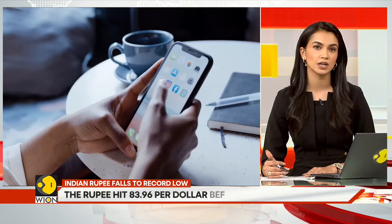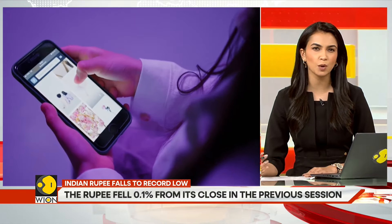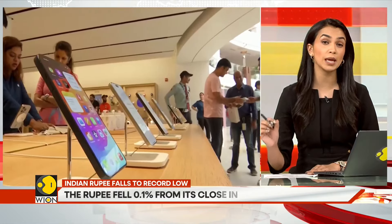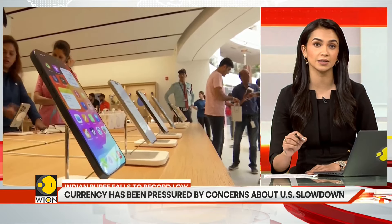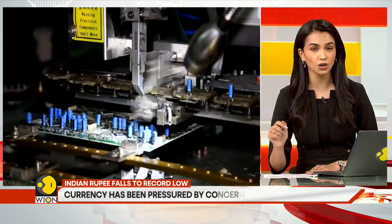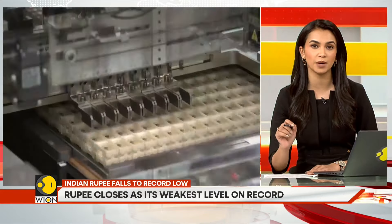Same with imported goods — the likes of your phones and laptops. When the value of the rupee falls, businesses spend more to import these electronic items and they pass on that cost to you. In short, a fall in the rupee impacts your household budget.